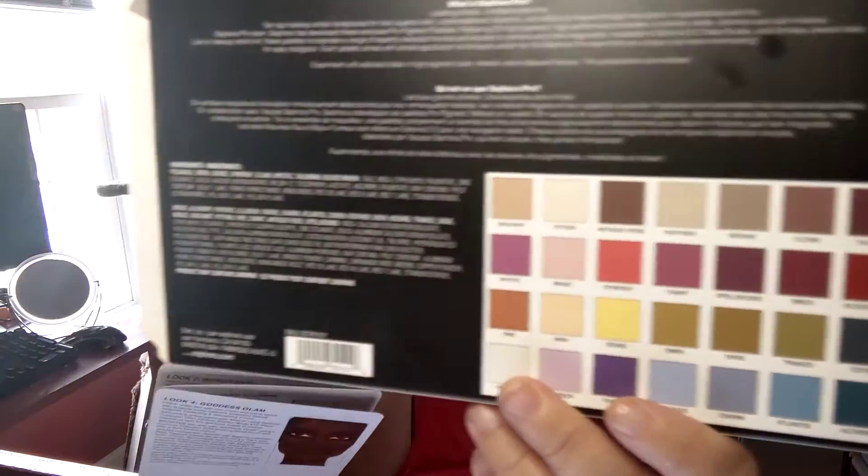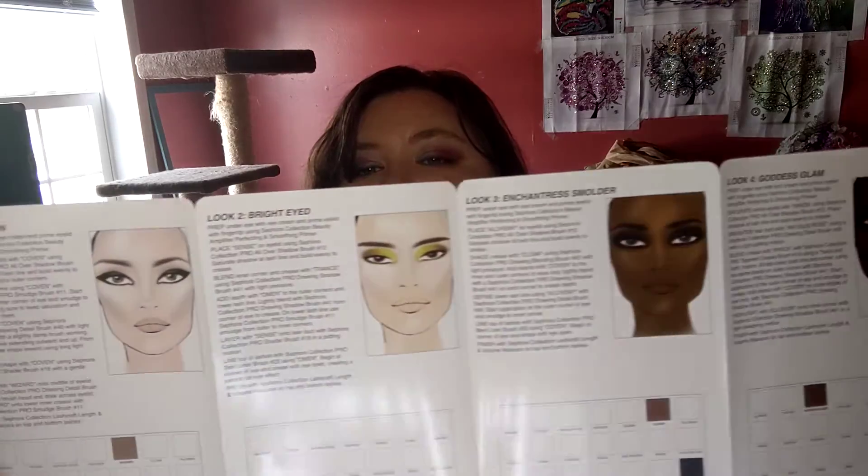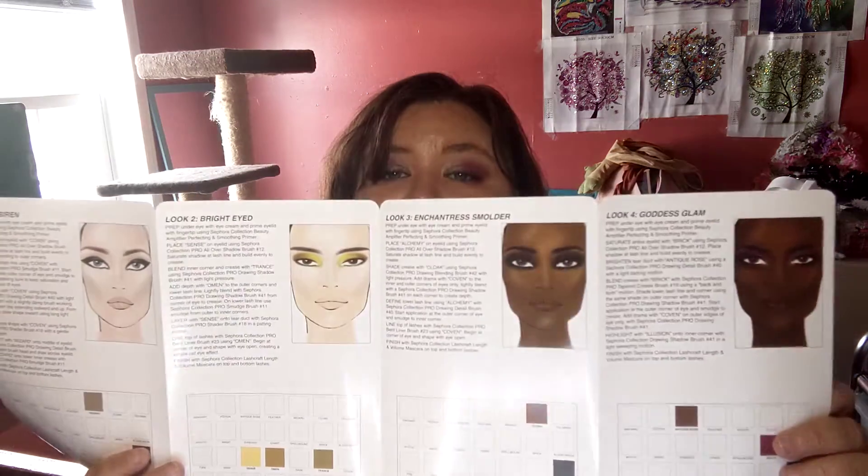The last thing I got — I'd heard really good things about this. It's the Sephora Pro Pigment Palette Editorial 2.0. It comes with a little look guide to make different eye looks, which is kind of neat. It gives you the color combinations — there's Goddess Glam, Enchantress, Smolder, Bright Eyed, and Siren. The rest are in a different language so that's all you're getting.